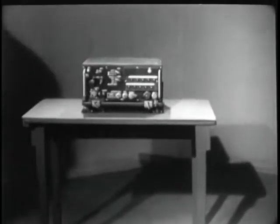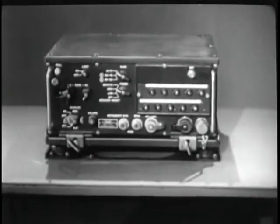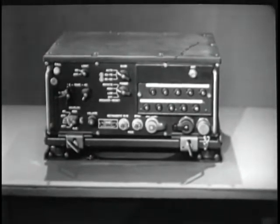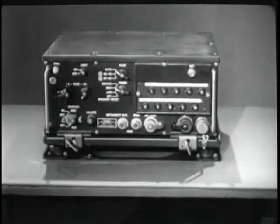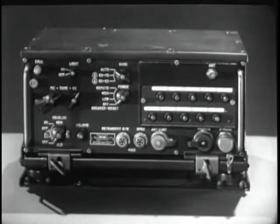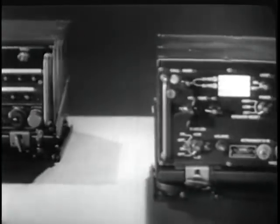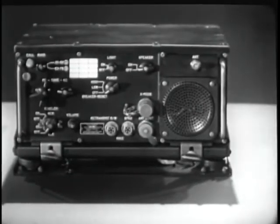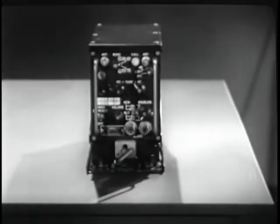What you're looking at now is receiver transmitter RT-246, which replaces the old equipment and provides additional channels. This is just one component of the VRC-12 family. The VRC-12 family of equipment includes the receiver transmitter RT-246, the receiver transmitter RT-524, and the auxiliary receiver R-442.